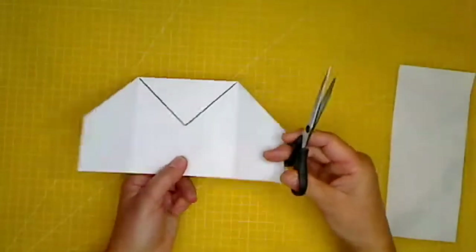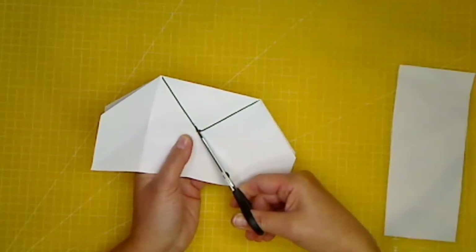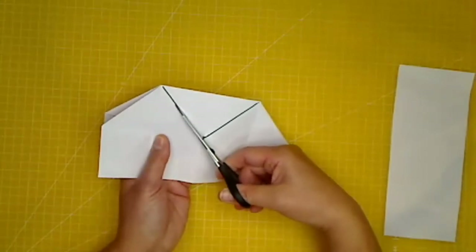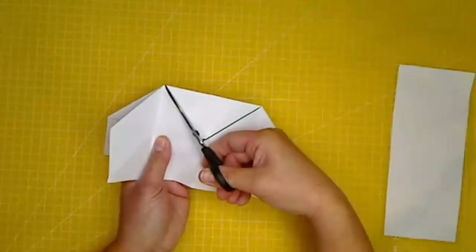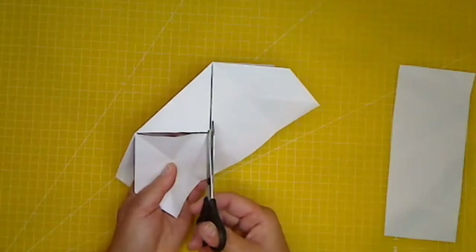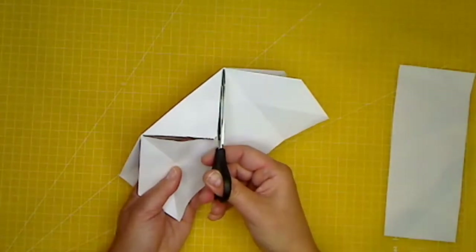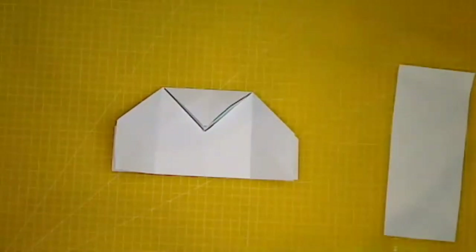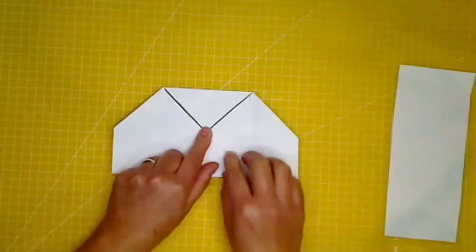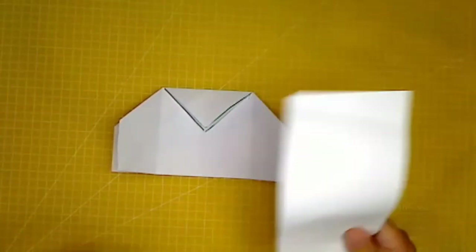Get your scissors and very carefully get them into one or two of those little pricks — that gives you an opening to cut along the line you've made. Do the same on the other side — be very careful and slow, there's no hurry. And there we go — you've got a little bit that flips up!